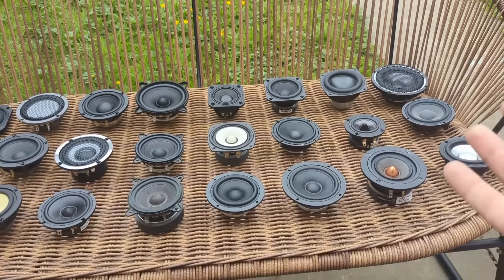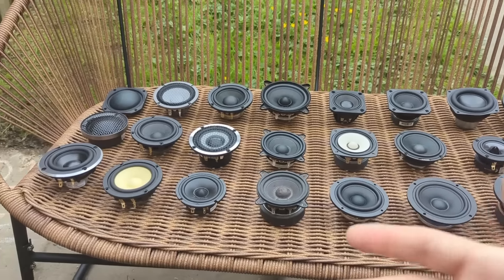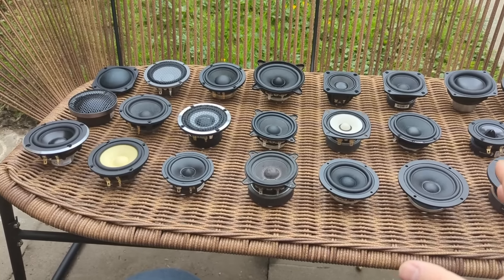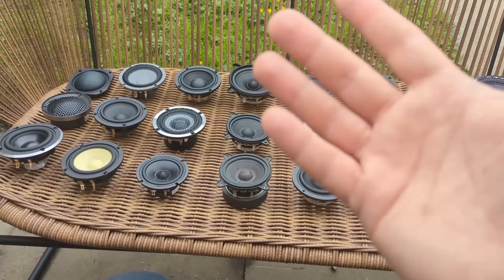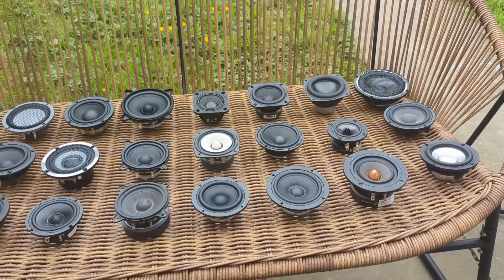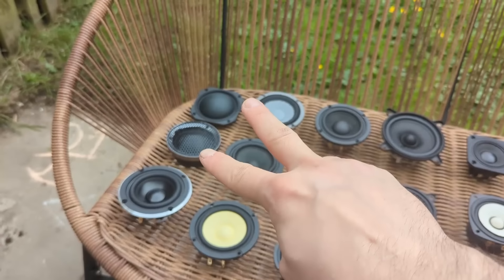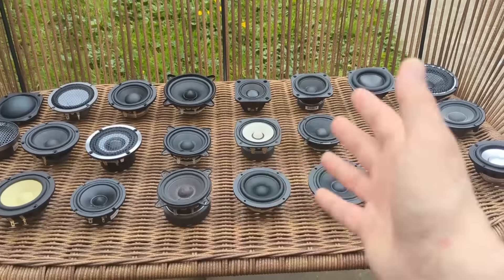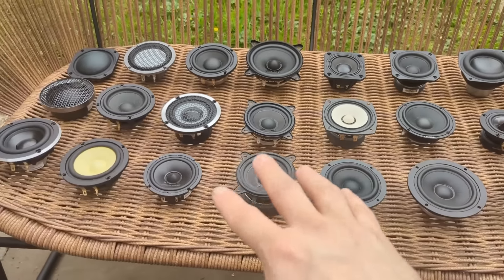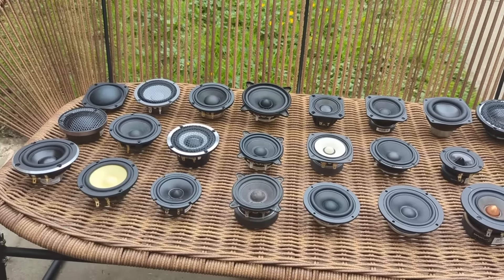The goal is to help people decide which driver to choose for their specific install and system requirements. This is what this project is, and what it is not — if you want me to listen to all these drivers and tell you which sounds the best, that is not going to happen. I will be providing raw actual measurements of all of these drivers. I have 24 drivers total, but I'll disregard the two dome mid-ranges, leaving 22 drivers ranging from approximately three inches up to four inches.